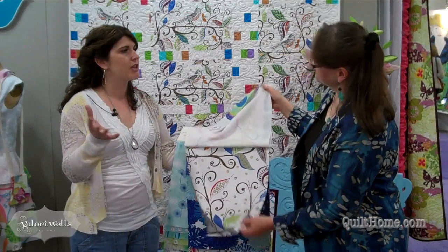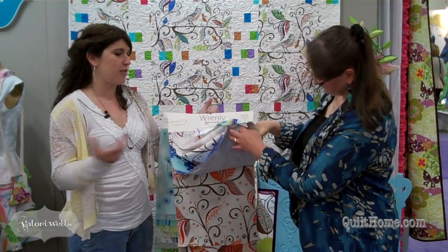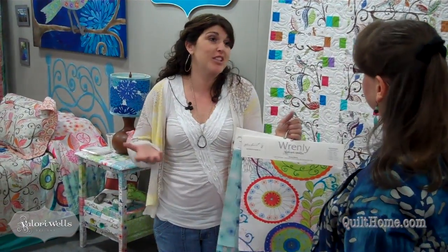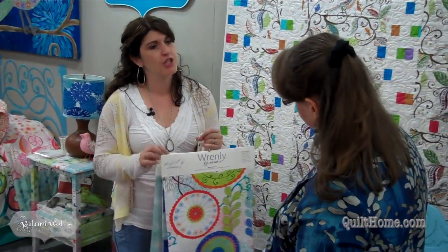It's kind of fun to have that variety because then you can really play with making different things for your house. You can cover something, you can make a bag, you can make a quilt, you can make a skirt. So you have a nice variety of goods to use.